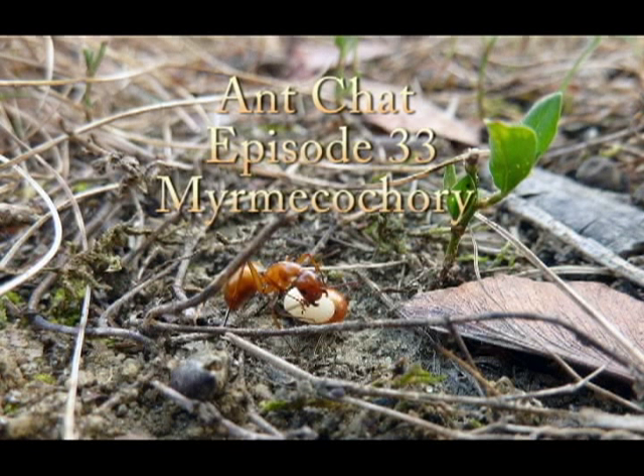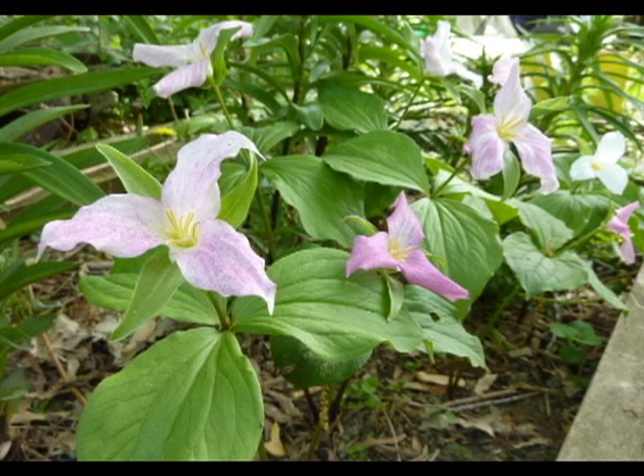Hello, welcome to AntChat. My name's Chris Murrow. This is episode 33, Myrmecochory. On YouTube, I already have an episode devoted to this — not an official AntChat episode, but on the topic of Myrmecochory. It was sort of like an experiment I did. Anyway, let's get into this episode first.